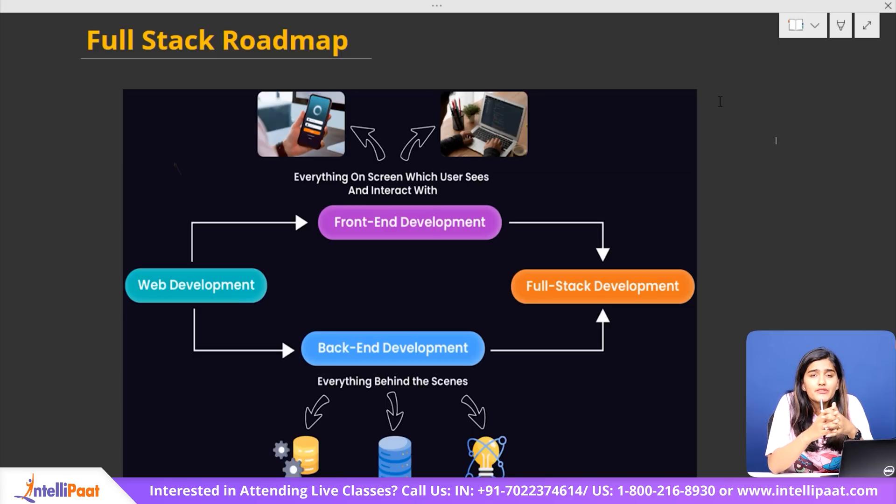Full-stack development includes working with HTML, CSS, and JavaScript for the front-end, and back-end technologies like Node.js, Python, or Java, handling databases like MySQL or MongoDB, and finally deploying the application to make it accessible online. In this video, we will go through five important steps that will help you become a full-stack web developer from scratch.